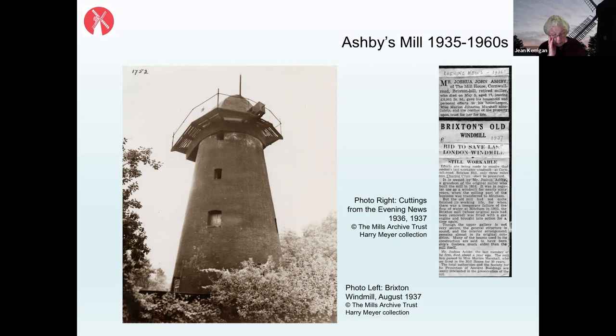Joshua John never married. His hobby was botany — he was a member of the Royal Botanical Society and reputedly kept a very interesting garden. His housekeeper, Marion Johnson Marshall, had been with the family since 1901. When he died in 1935, she continued to live in the mill house until 1952. During the 1930s there had been much newspaper interest in the windmill — the strangeness of having a working windmill in a London suburb — and before his death Joshua John had told his solicitor that he wanted the mill preserved as 'a relic of bygone days for future generations.'